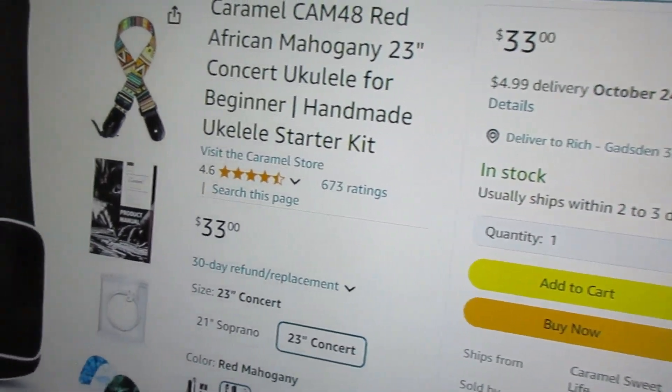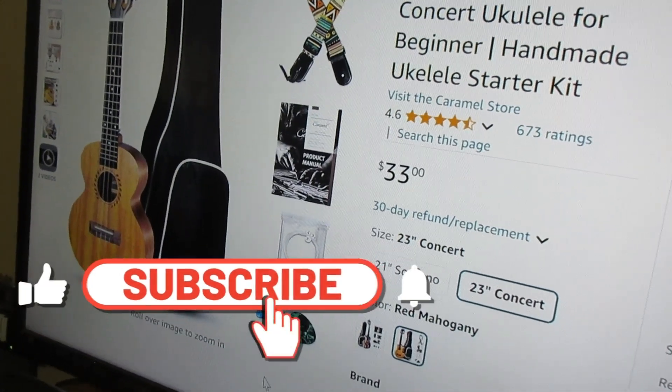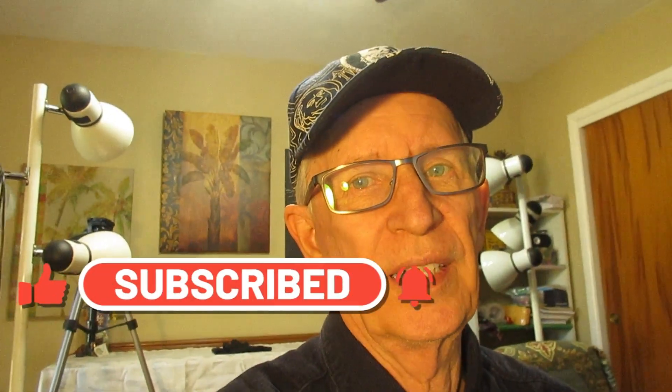I'm going to buy one or two of these just to have on hand at Christmas time. I generally get people come by wanting to buy an inexpensive ukulele for their children at Christmas, so I'll pick up a couple of these and I'll show you mine when it comes.